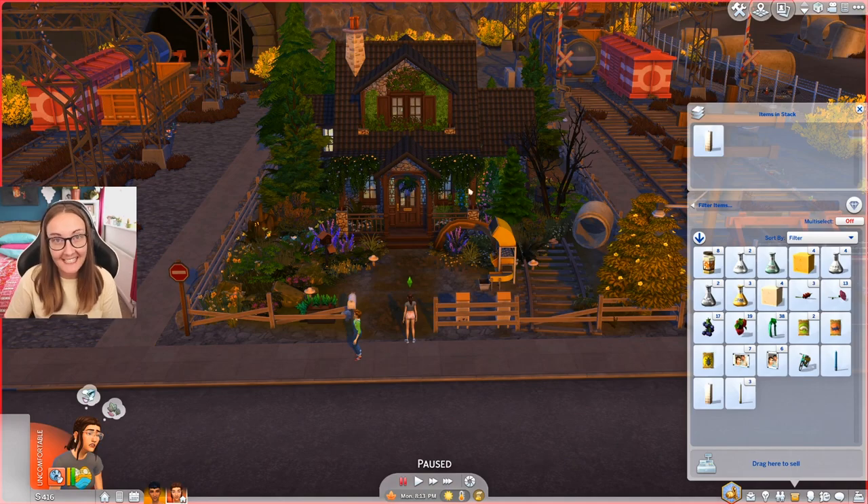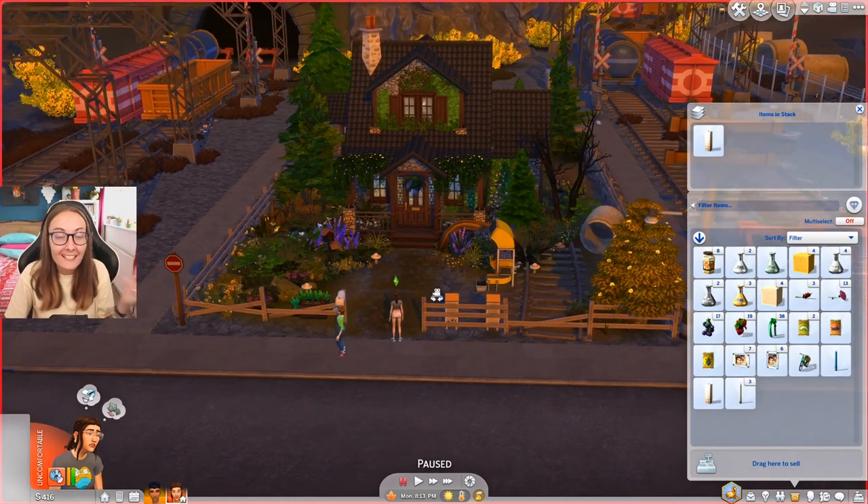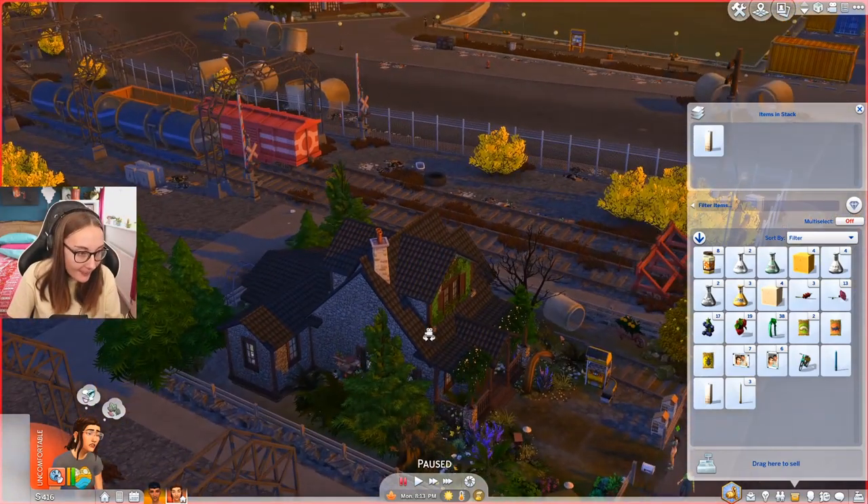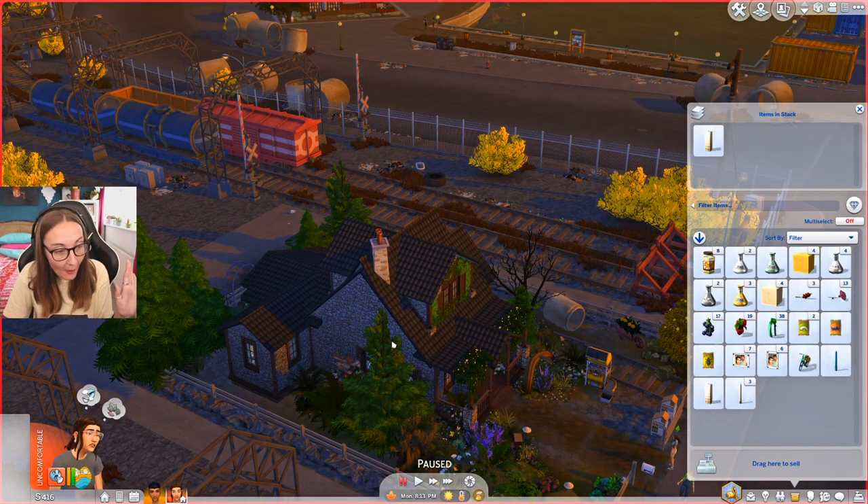If you couldn't tell, it's the next day and I am wearing something completely different, because I decided to actually stream doing the interior of this place. There was a couple of issues — there was like a couple of debug plants that I couldn't delete. So luckily, Faye, the creator of this cottage, came into my stream and helped me out with it, so we are good to go.